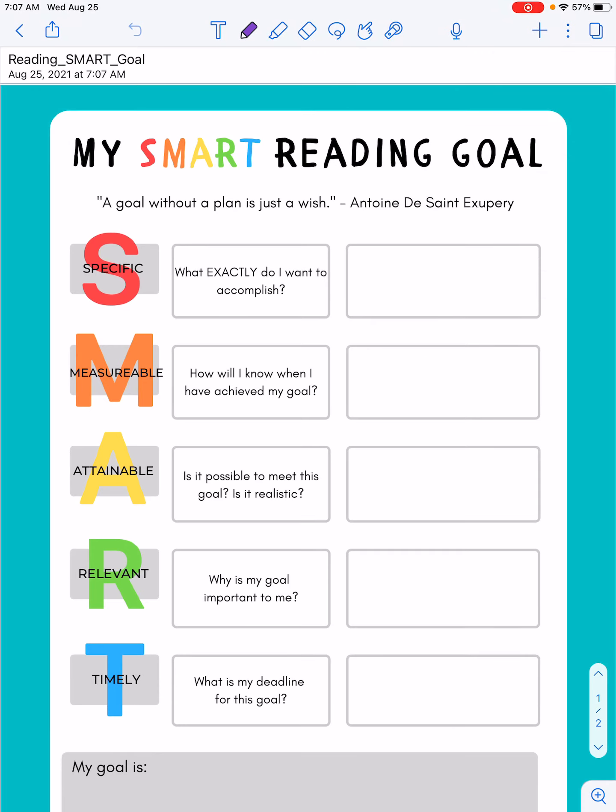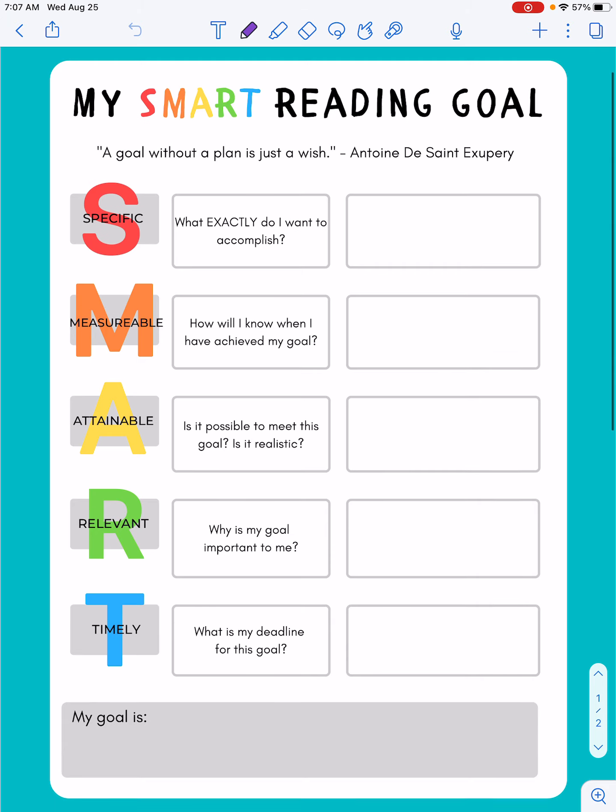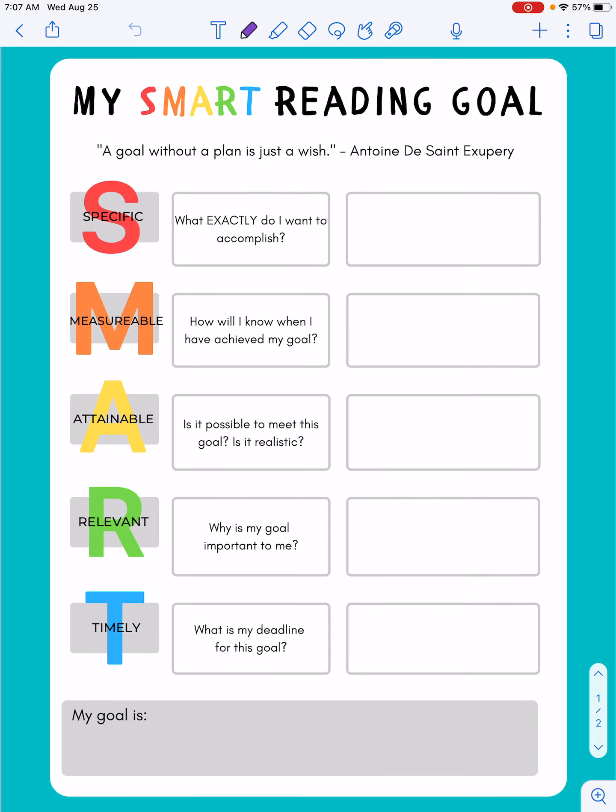Hey everyone, I just want to take a minute to go over SMART goals and how we're going to be using them this year. I want you to take a minute to think about a goal and what the purpose of it is. For me personally, a goal is something I set when I want to achieve something. A lot of times I try to set goals, but if I don't write them down, I forget about it or I make excuses.